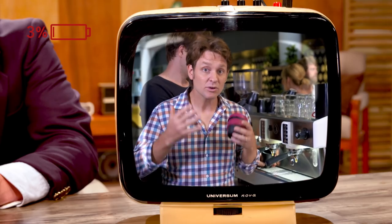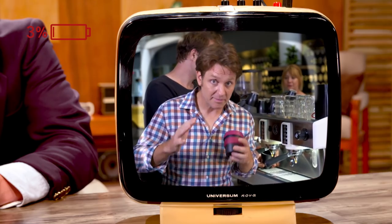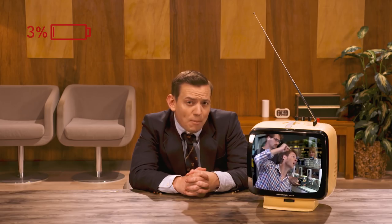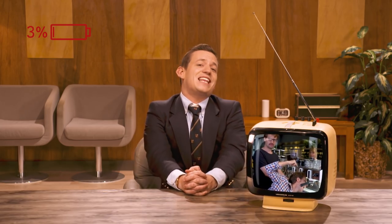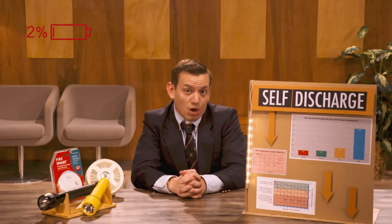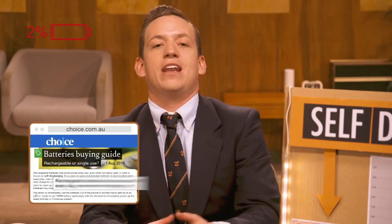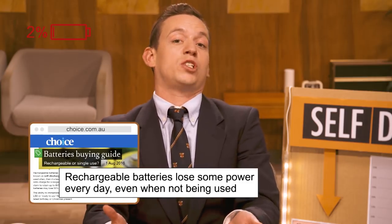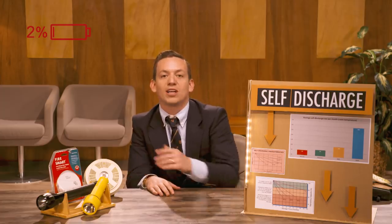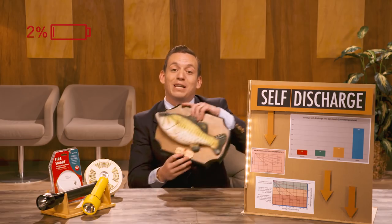The problem with rechargeable batteries, though, is their self-discharge rate — which sounds gross but is not. Rechargeable batteries lose a fair whack of energy even when they're not being used, so they're not good in devices that just sit around a lot, like your torch, your smoke alarm, or your emergency big mouth Billy Bass.